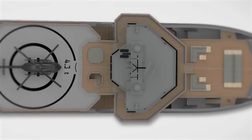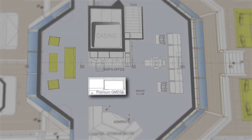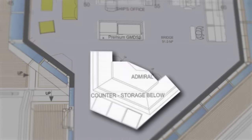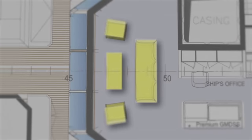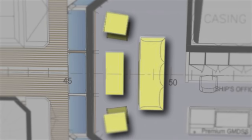The bridge is currently a vast empty area ready for the addition of the helm station, a digital chart table, a day head, and an admiral's table so that guests can enjoy breakfast on the bridge with the captain if they wish. There will also be an aft-facing seating area to enjoy what I imagine will be stunning views.